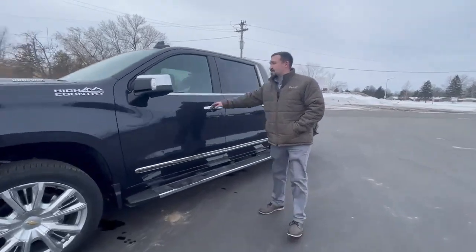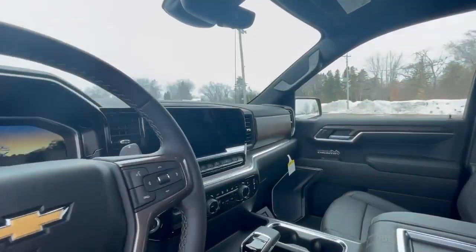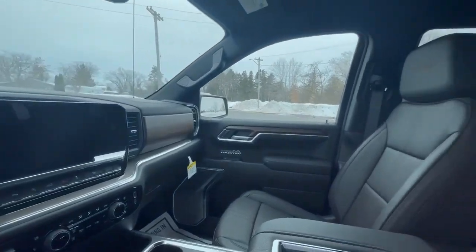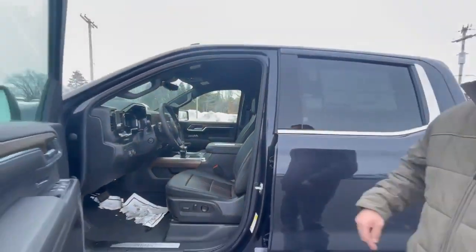Let's go ahead and take a look inside here quick. This truck right here, you're going to get all premium leather, powered seats that are going to be heated and cooled, also a heated steering wheel. It's also going to have a heads up display. Beautiful truck.